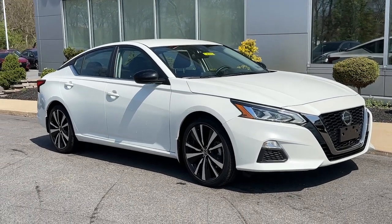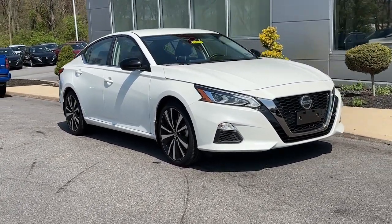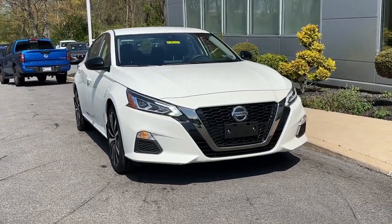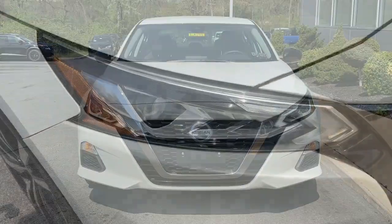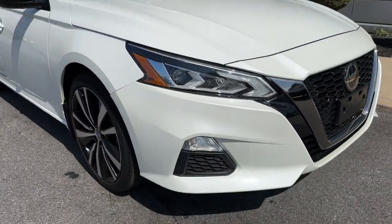Here is a wonderful 2022 Nissan Altima. With less than 10,000 miles on the odometer, this vehicle provides excellent value. Take a closer look at this sporty and practical Altima.